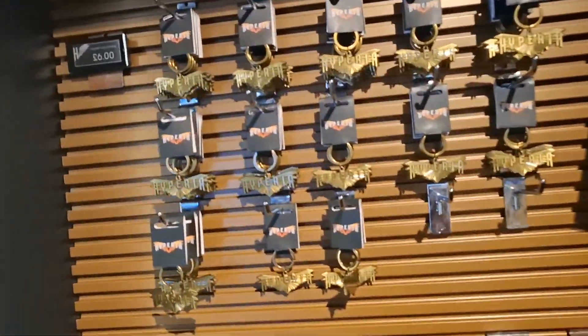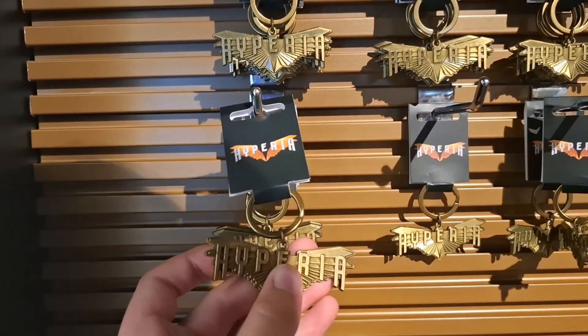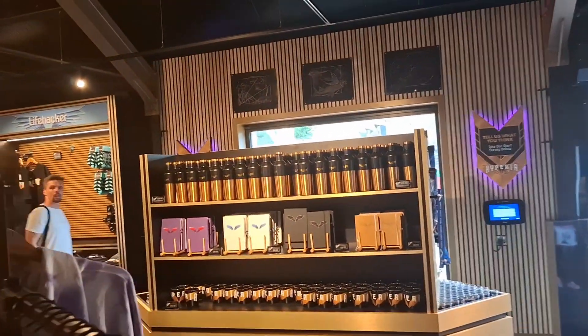Yeah, they have sold out of the magnets by the looks of things. However, they've still got these cool key rings — it says Hyperia on them. And that is the Hyperia shop!